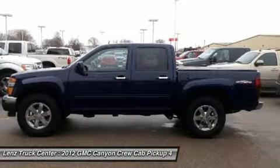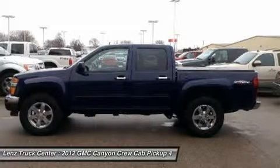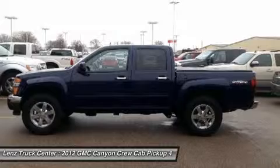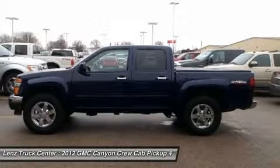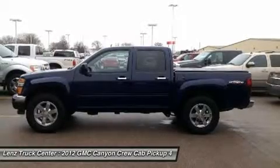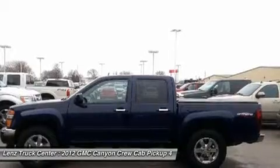Lens Truck Center has been in business and family owned for 25 years. With a new generation taking over, we plan on making this the place you and your children buy their next vehicle. Lens Truck Center is the country's fastest growing dealership, having grown from about a 40 vehicle inventory in 1999 to over 400 today.